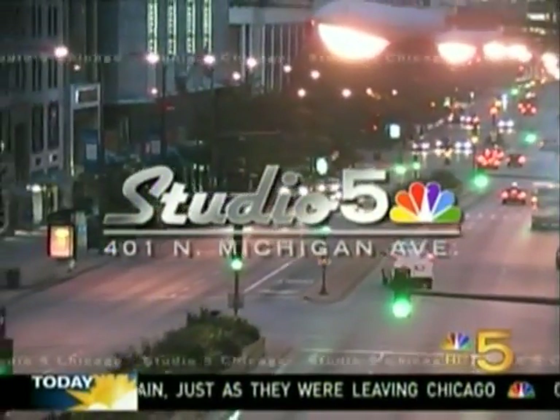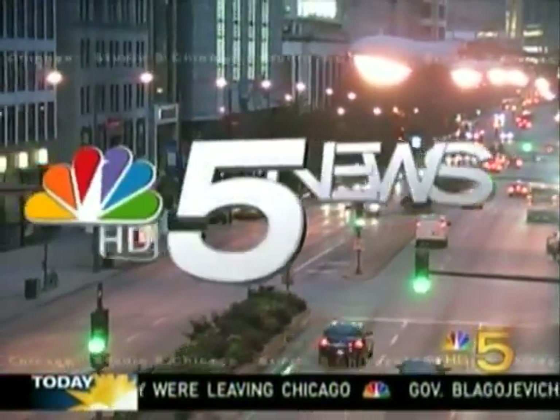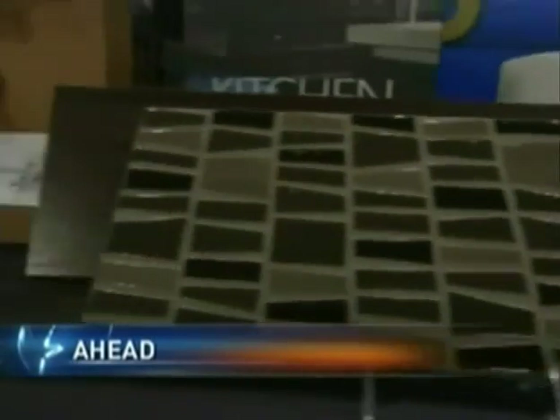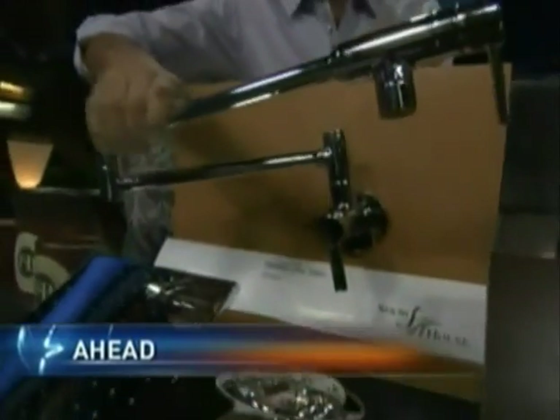Live from Studio 5, this is NBC5 News Today at 6 a.m. And just ahead this morning, the latest looks for your kitchen and bath. Those two rooms can make or break your home's look and value if you're looking to sell. Check it out next.